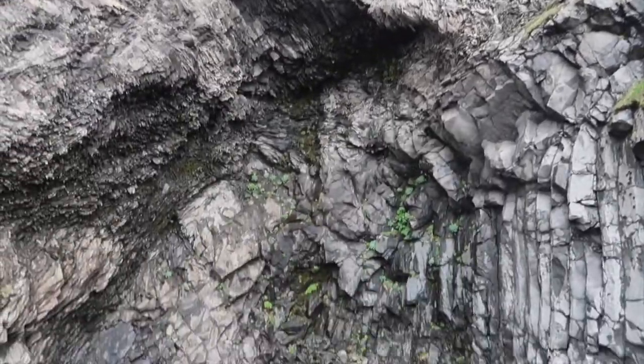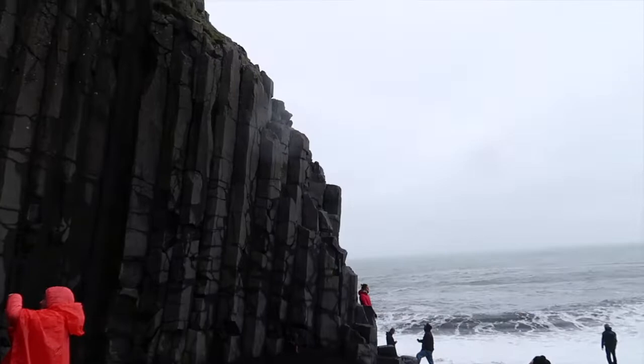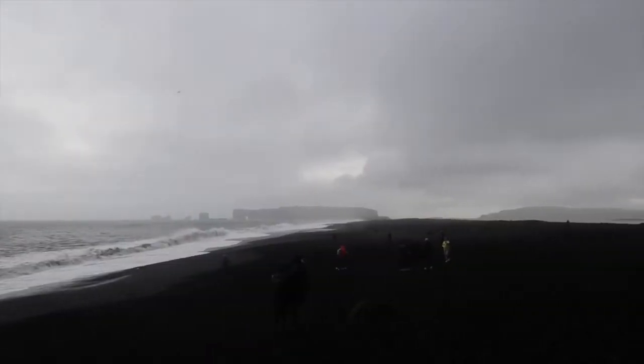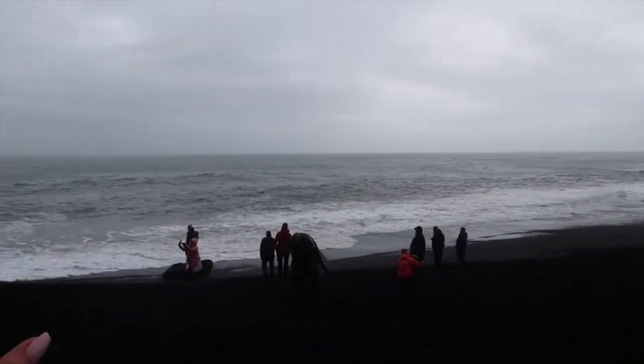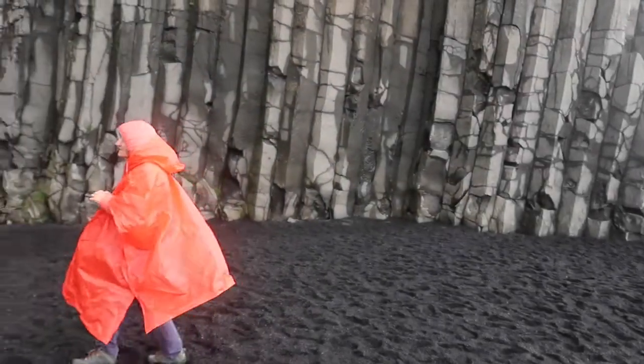Wow, this is pretty sensational, absolutely gorgeous. It almost makes it look like it's all on black and white film because there's no contrast of any other color — until you look at this.